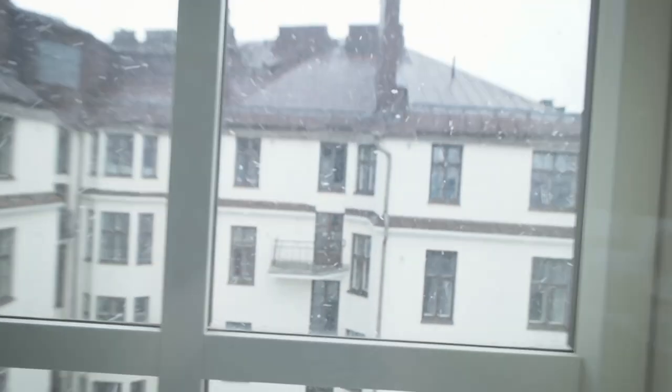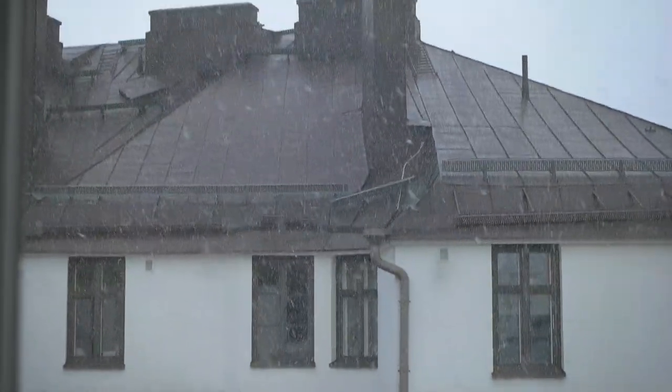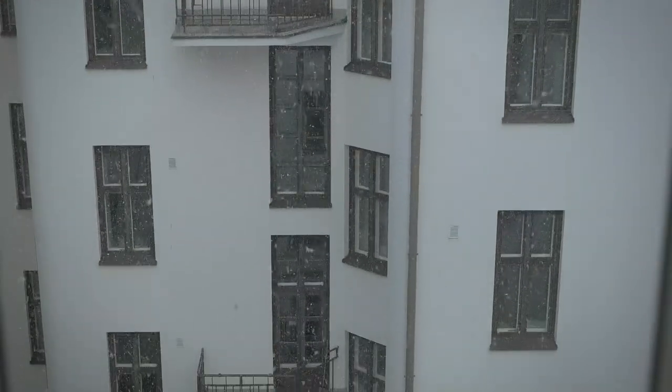It's the 9th of May and this is Finland. I was supposed to go to my boat today, but I think I'm gonna wait until the snowing ends.